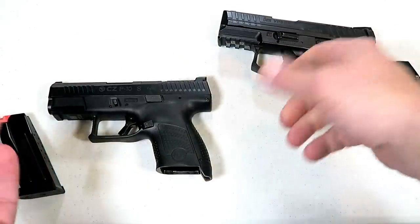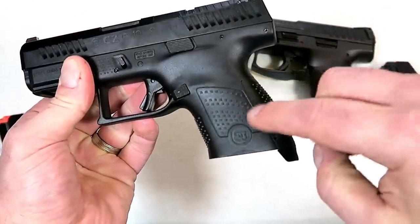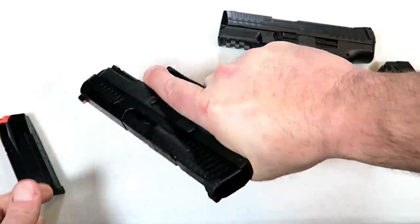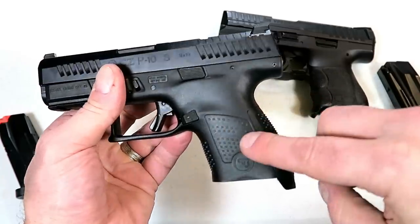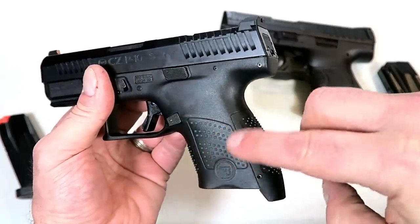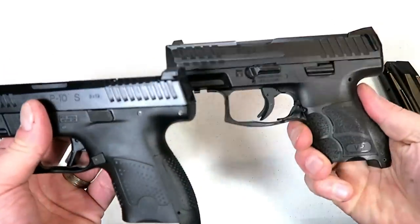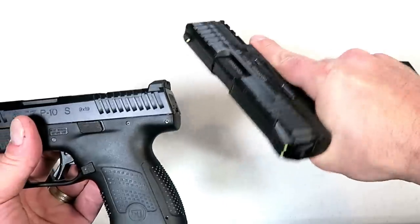They have some of the best ergonomics in the market. CZ did a great job as well — it does have interchangeable back straps, a bit tacky. You definitely feel it. It is dialed down a bit from the P10C, which was extremely aggressive. I think they dialed down some of the aggressiveness and made it really comfortable. But all things considered, I have to give the edge to HK with the ergos — it's just hard to beat.